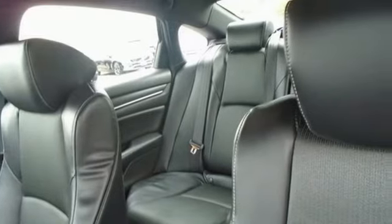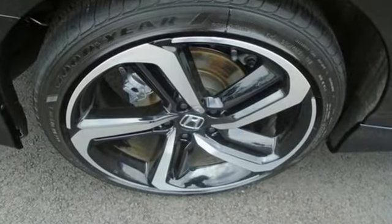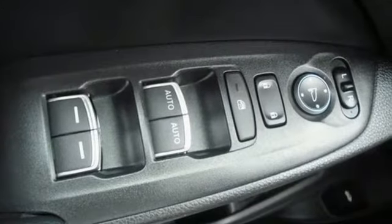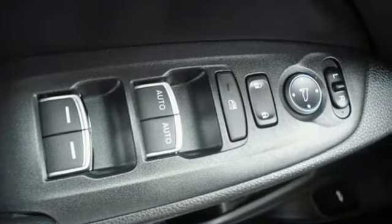External memory control, wireless phone connectivity, dual-zone climate control, configurable instrument gauges, push-button start, leather steering wheel.